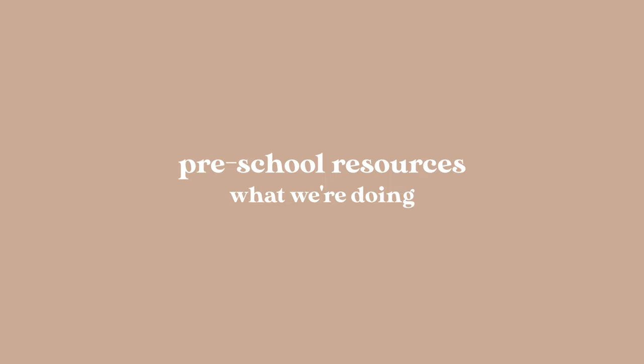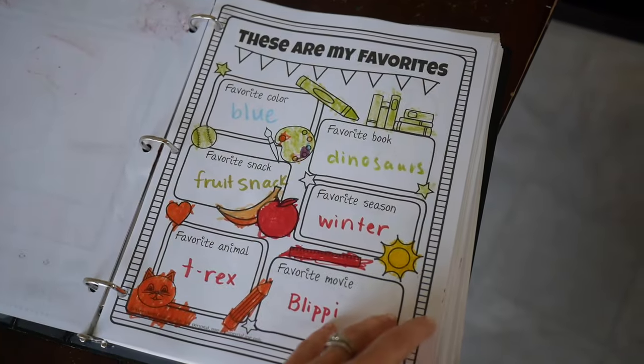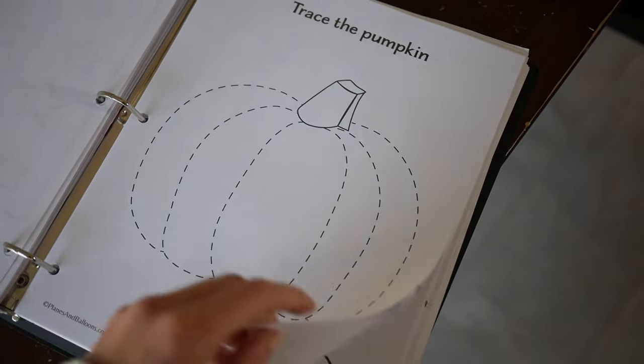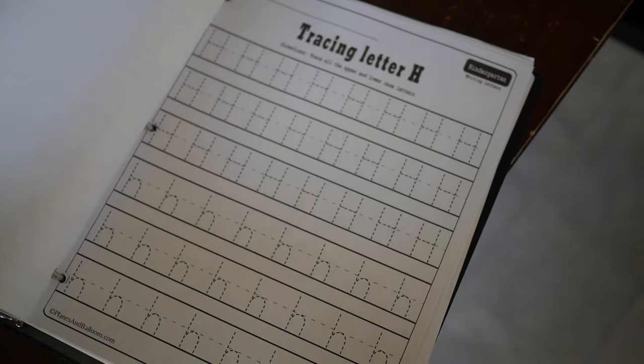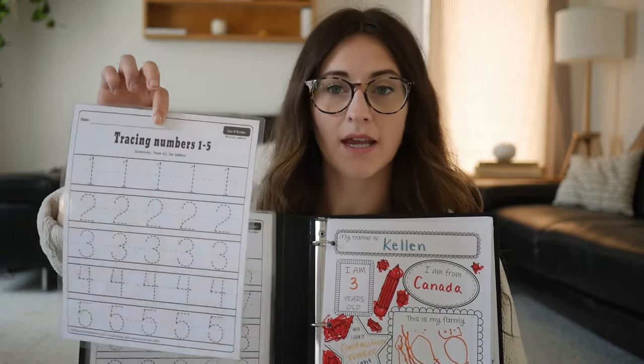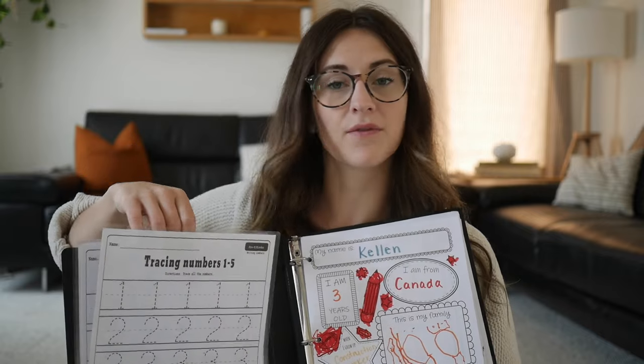I'm going to start with my preschooler. I am not using any formal curriculum whatsoever for him — he's three and a half and is just interested in learning his colors, numbers, and letters. I found awesome worksheets on planesandballoons.com, a free website where you can print off worksheets for preschool and kindergarten. I made a binder for him with laminated pages from that website, and he just uses a dry erase marker to trace his numbers and letters. A laminator is definitely on my must-haves list.